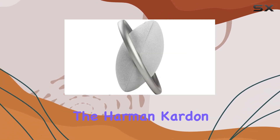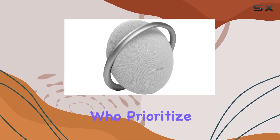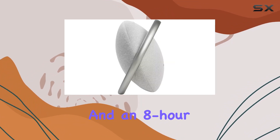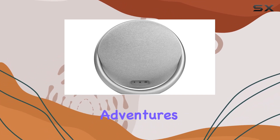In conclusion, the Harman Kardon Onyx Studio 7 is a solid choice for those who prioritize both style and audio performance in a portable speaker. With wireless Bluetooth streaming, superior stereo quality, and an 8-hour playtime, it's a reliable companion for your musical adventures.